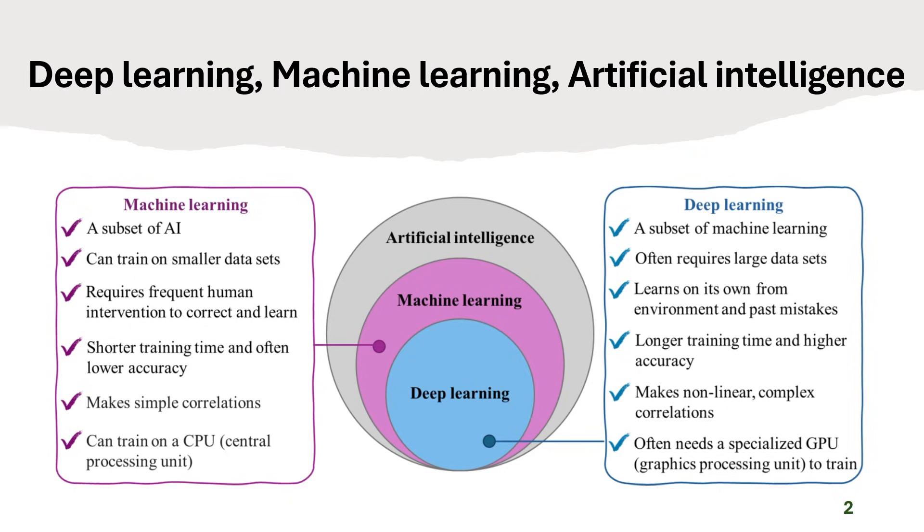Deep learning is a subset of machine learning that leverages large datasets and learns hierarchical features automatically. It captures non-linear, multi-dimensional relationships essential for modeling complex additive manufacturing phenomena, such as melt pool instabilities, defect formation mechanisms, and microstructure evolution. Although deep learning requires more training time and GPU resources, it achieves significantly higher accuracy and can uncover hidden correlations that traditional ML misses.